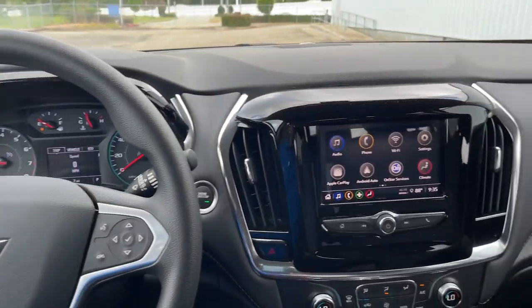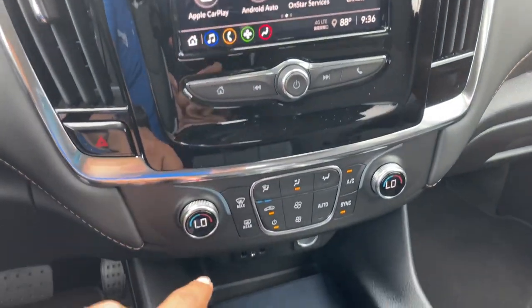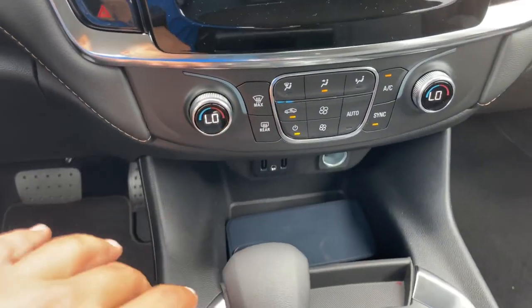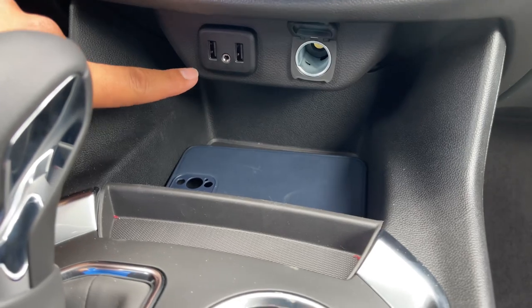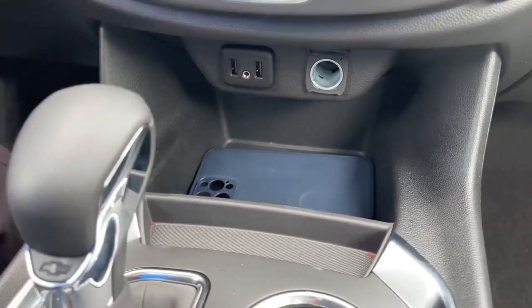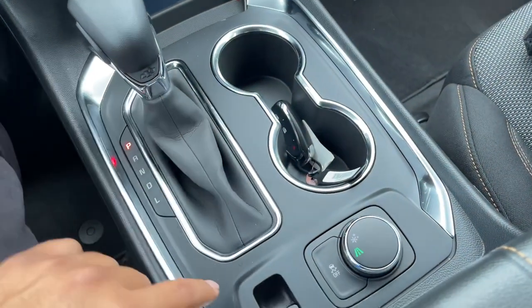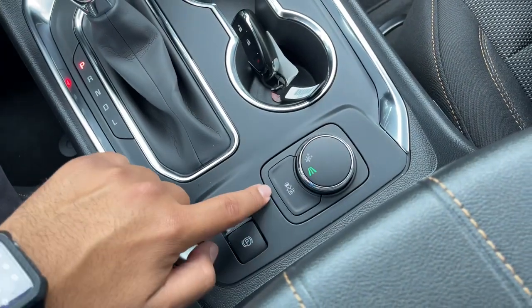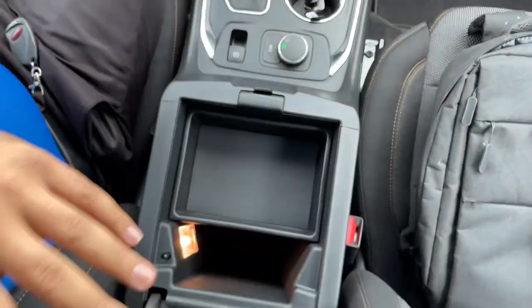Coming along the center, you have the eight-inch screen. Right below that are the radio controls and the dual-zone climate controls. You also have two USB ports, an auxiliary cord, and a 12-volt power outlet, along with a phone storage area and a coin holder. You also have the nine-speed automatic transmission selector, two cup holders, the electronic parking brake, traction control, and two drive mode selectors.